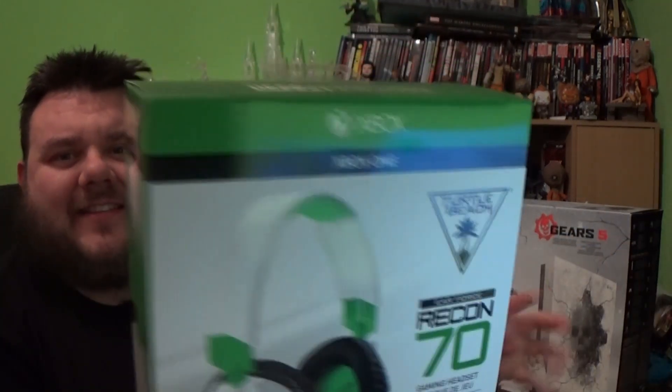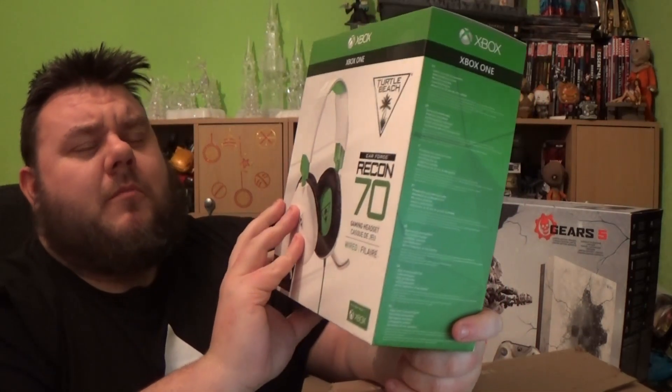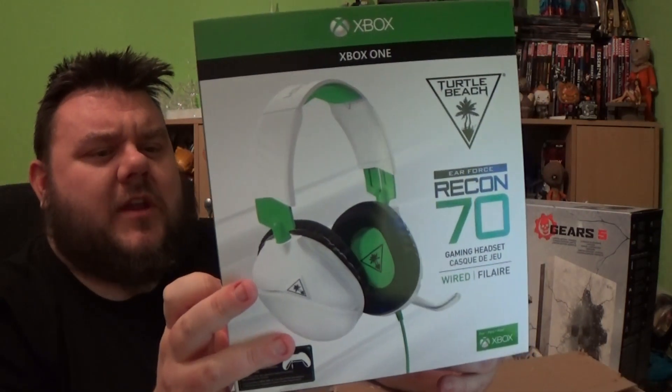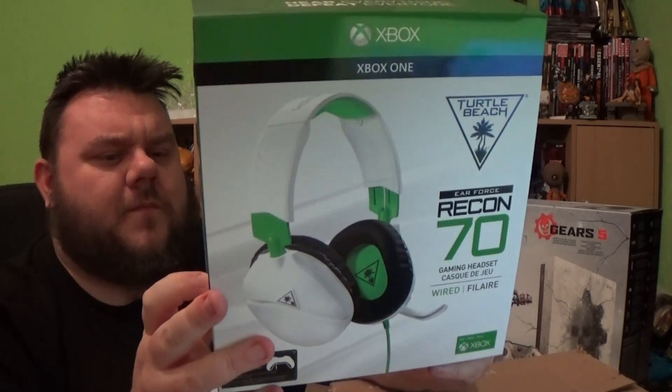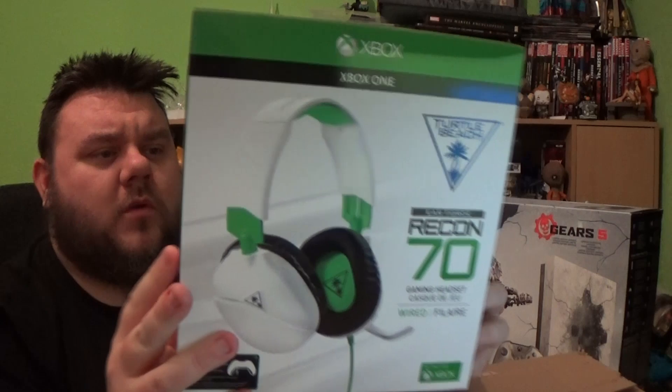My last Turtle Beach headset for Xbox lasted about 3 years and did me really well. After that packed in I was using the Battlefront ones — my brother bought me those for Christmas, like 3 or 4 years ago, and they lasted a long time. These new ones are the Xbox One ones that just slot into the controller, so I'm really happy to have that as part of my deal.